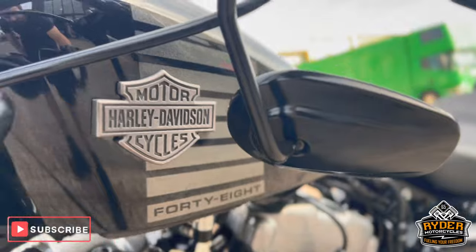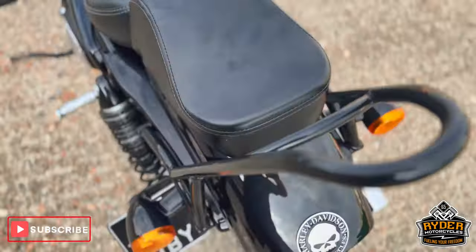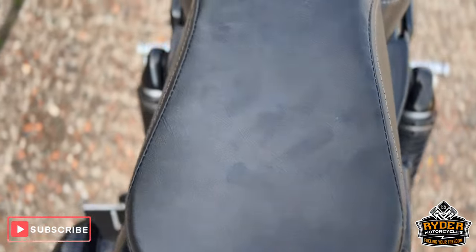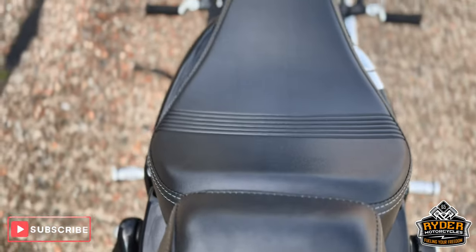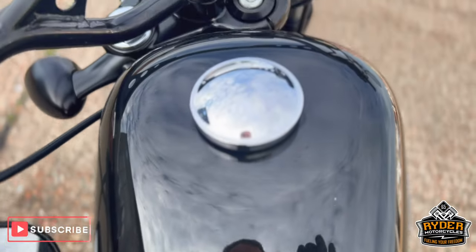Also the mirrors have been flipped — you can flip them back over if you want to. So you just have the sissy bar. The rear seat's all nice, as is the main seat. And coming up the tank, it's all in nice condition.